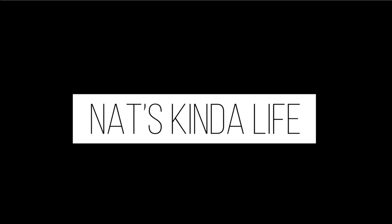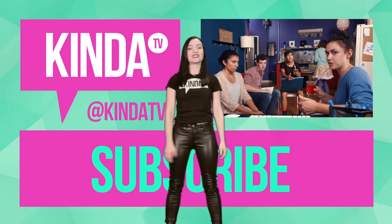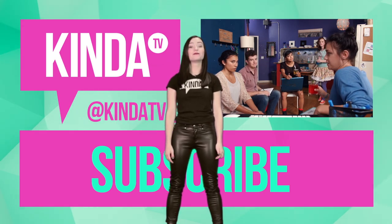I'm gonna burp and it's gonna taste like pickles for days. Whoa! Hey guys, don't forget to subscribe. See you later.